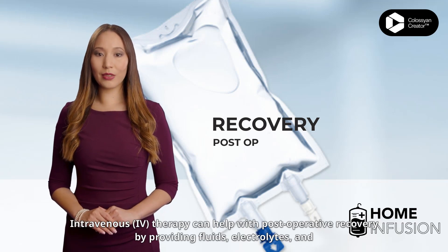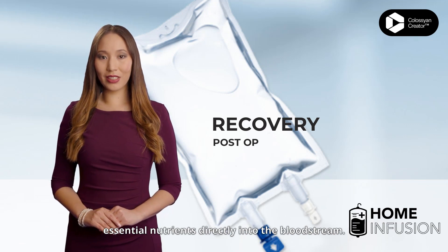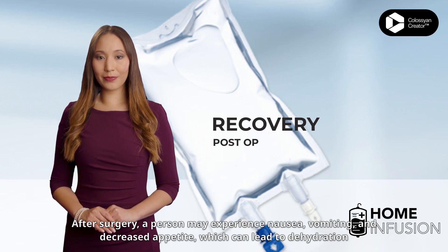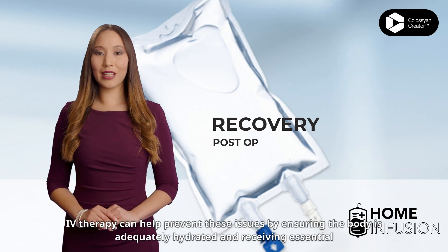Intravenous IV therapy can help with post-operative recovery by providing fluids, electrolytes, and essential nutrients directly into the bloodstream. After surgery, a person may experience nausea, vomiting, and decreased appetite, which can lead to dehydration and malnutrition.